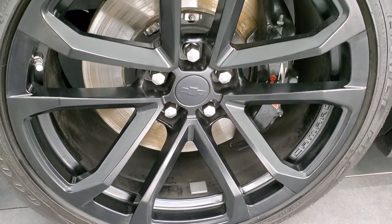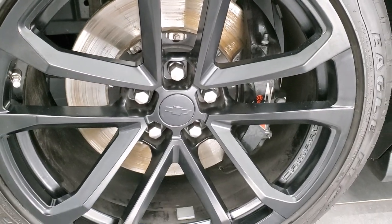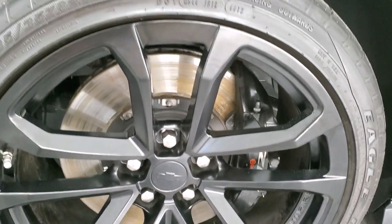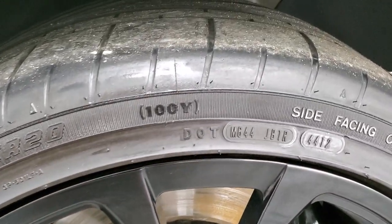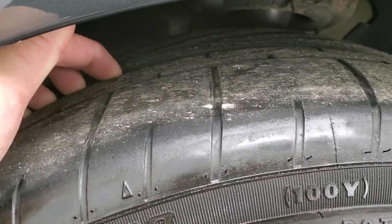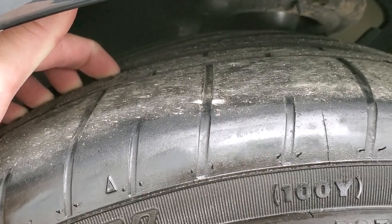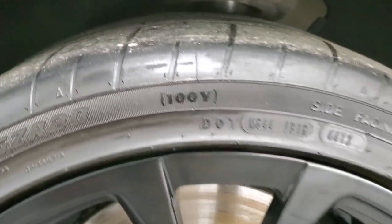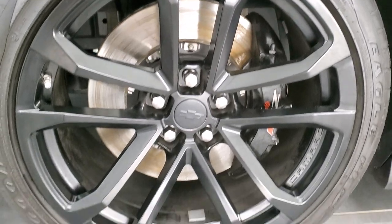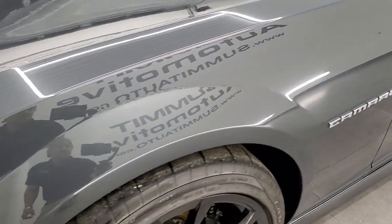It comes with the 20 inch painted alloy rims. It has the ZL1 Brembo brakes and Goodyear Eagle F1 285/35 ZR20 tires. You have to go to the middle to get the real tread depth — that's right around 50% on the front tires. The rim is in excellent shape; didn't see any scuffs or scrapes.